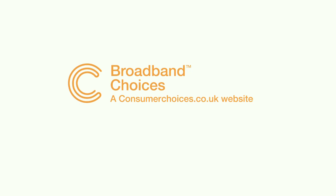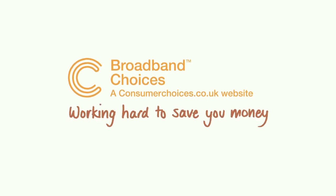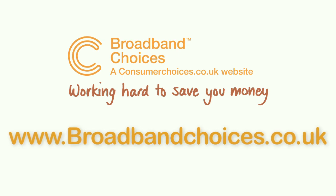To find more information and to compare great broadband deals in your area, go to our website, broadbandchoices.co.uk.